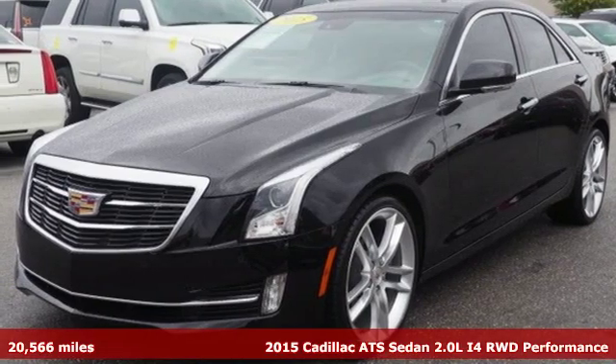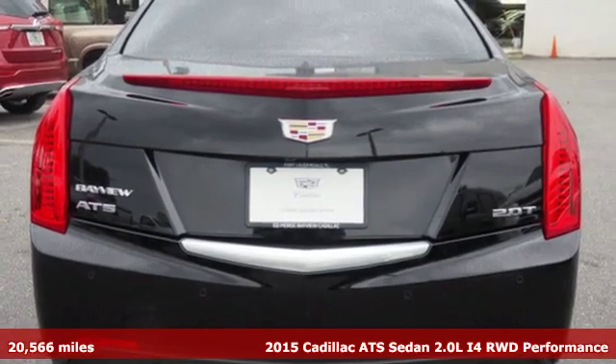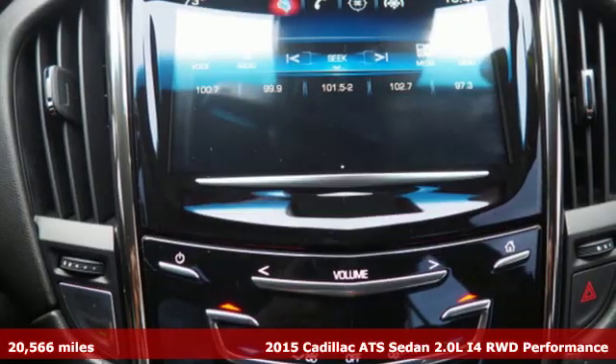Here's a 2015 Cadillac ATS Sedan — an exquisitely expressive sport sedan with the spirit of a race car.